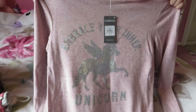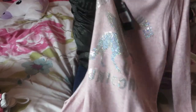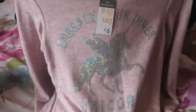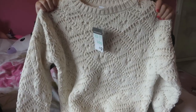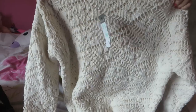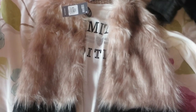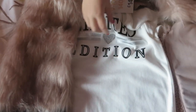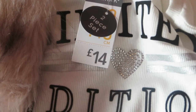This unicorn jumper was £6.00. It's nice and soft too. It says 'embrace your inner unicorn.' I got this for £9.00 — it's a knitting leg jumper. It's a two-in-one set: you get a little jacket and you get a top with a big heart. It's only £14.00.